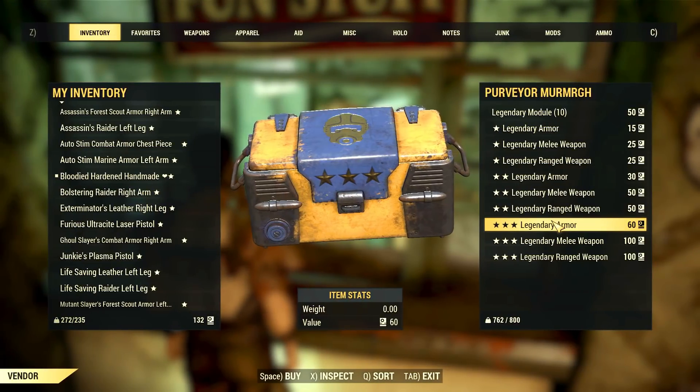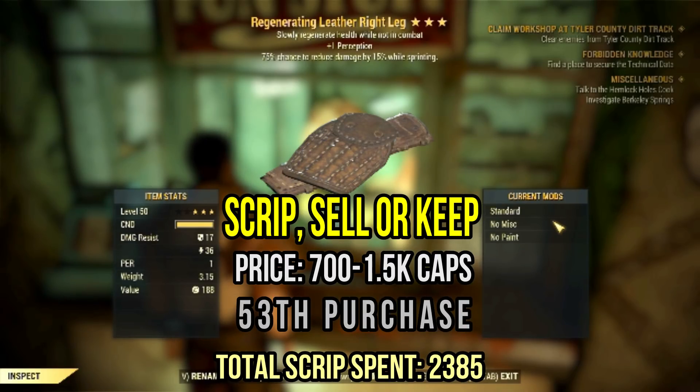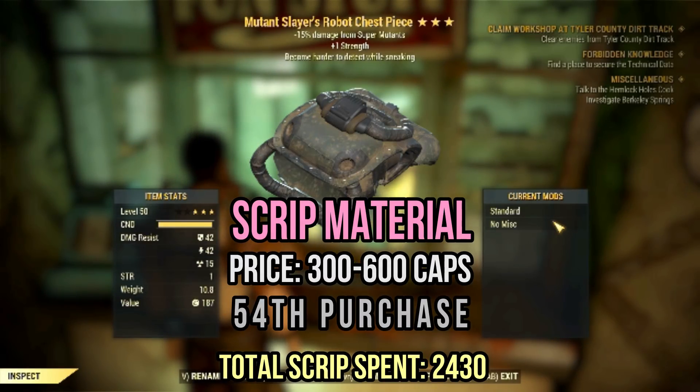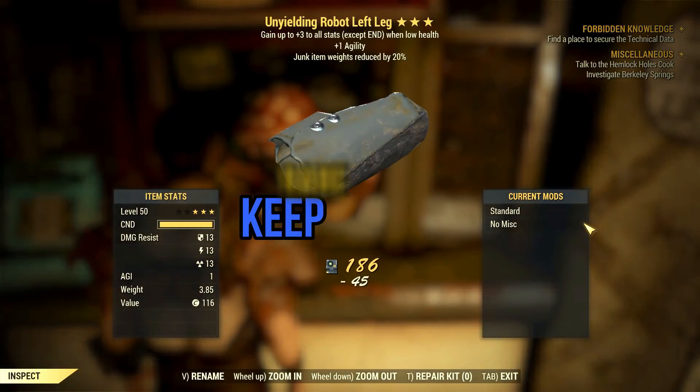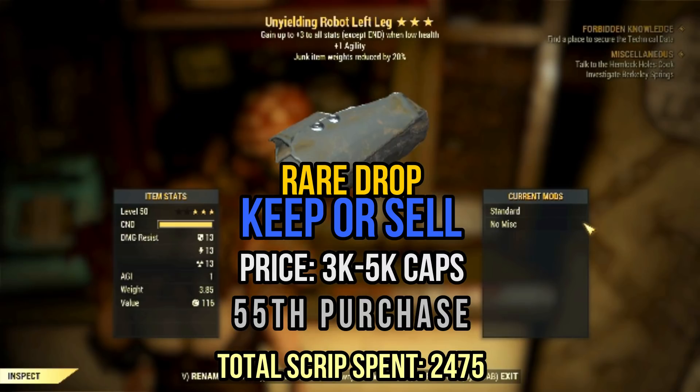Now let me present another regenerating leather piece with — you know what it is — cavalier, and one perception. Hell yeah, hell the RNG system. It's a fine piece; you can try to sell it for about 1k caps. This mutant slayer robot chest will surely not weigh down the scrip machine, so make sure to deliver it there. On the other hand, this beautiful unwielding robot leg is a really good legendary — a rare drop with some fine effects: one agility and junk weight reduction. That's pretty good. Of course, stamina regeneration or cavaliers would be better here, but it is how it is. This item is worth at least 3 to 5k caps — you can go even higher if you want.